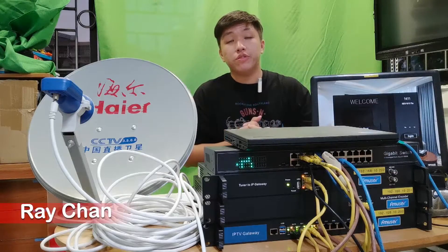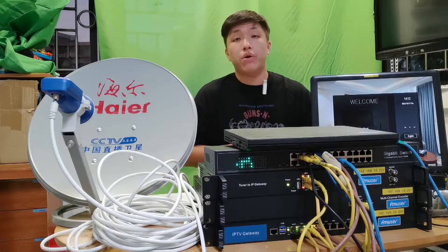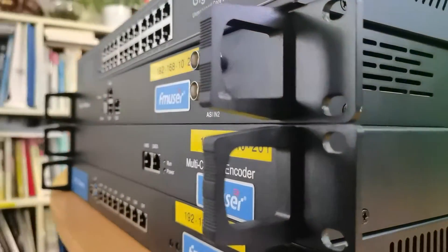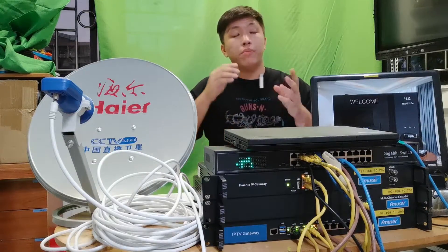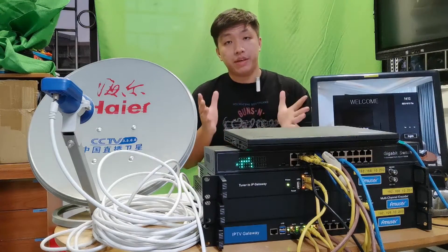Hi guys, welcome to the channel. This is Ray Chen from FM User. In our solution video series on our hotel IPTV system, we have shown hotel managers how to build up a complete IPTV system for a hotel that has multiple guest rooms, including the equipment list, main features, and how the system works.